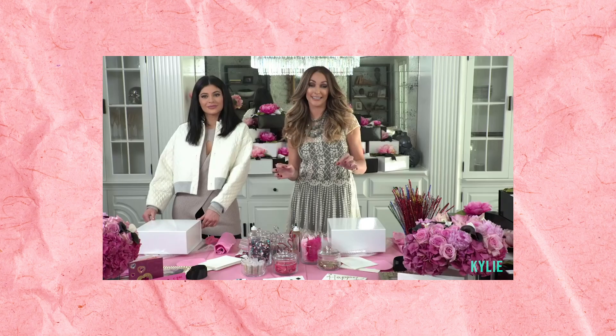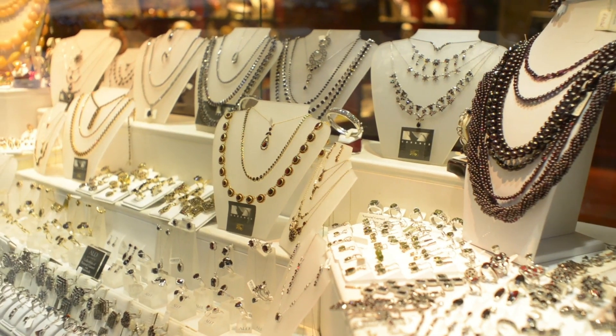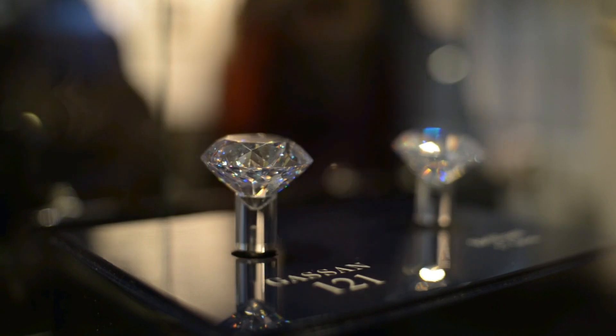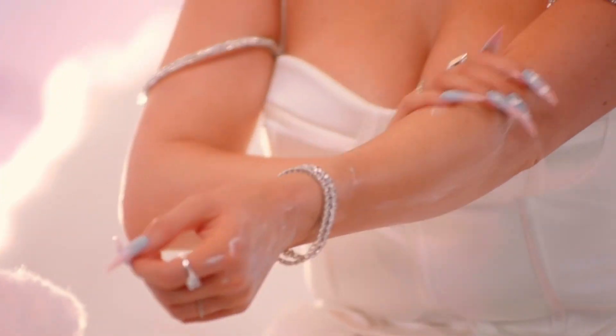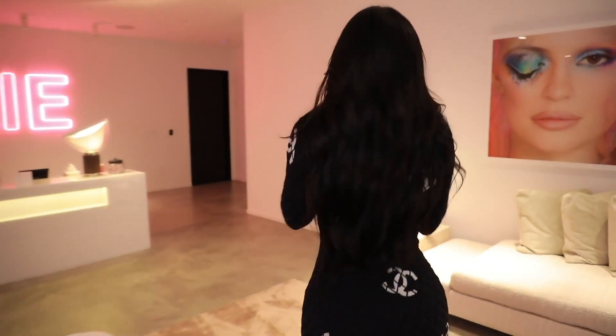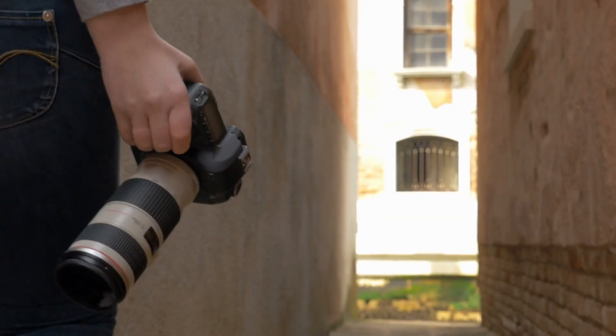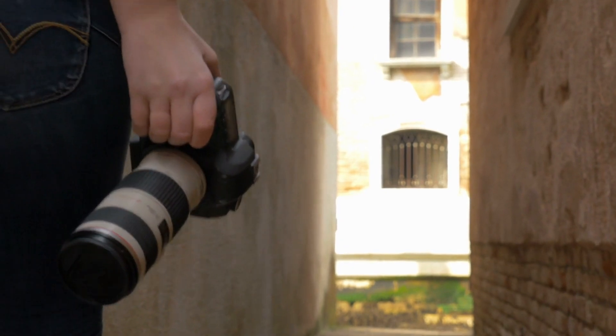There are some things only Kylie Jenner can afford to own, and her jewelry is on top of that list. Diamonds are a girl's best friend, and Kylie seems to have many of those — anything to keep herself happy. We're yet to see the place where she holds these precious items; however, we have a good idea of how big the collection might be, with pictures of her wearing these jewels to prove it.